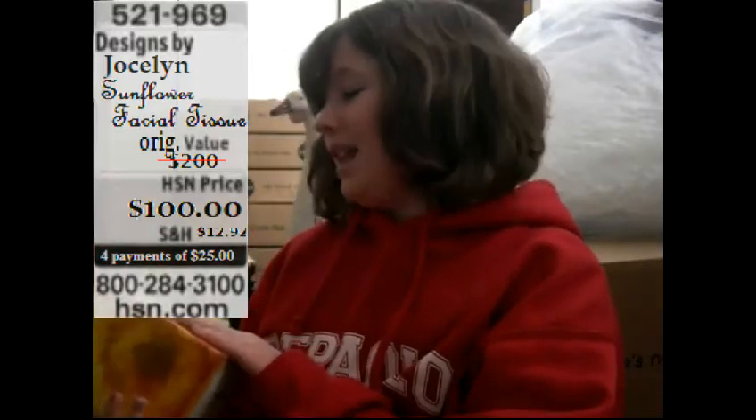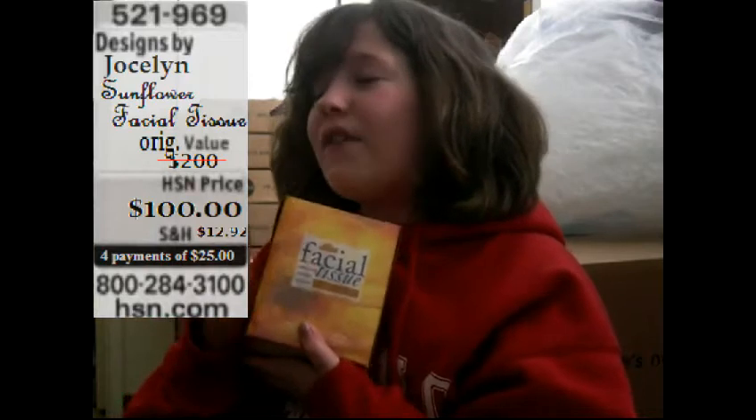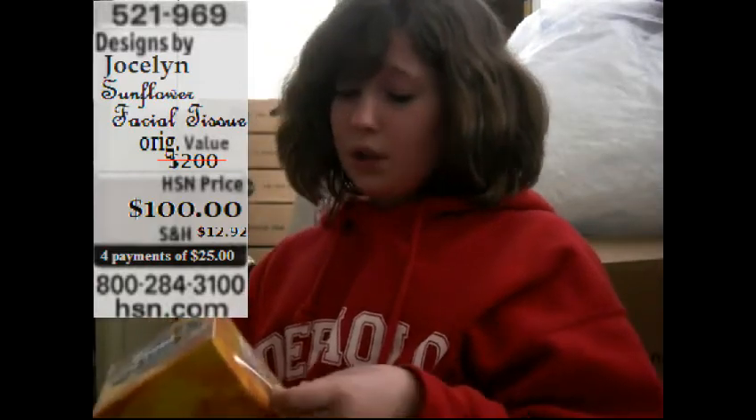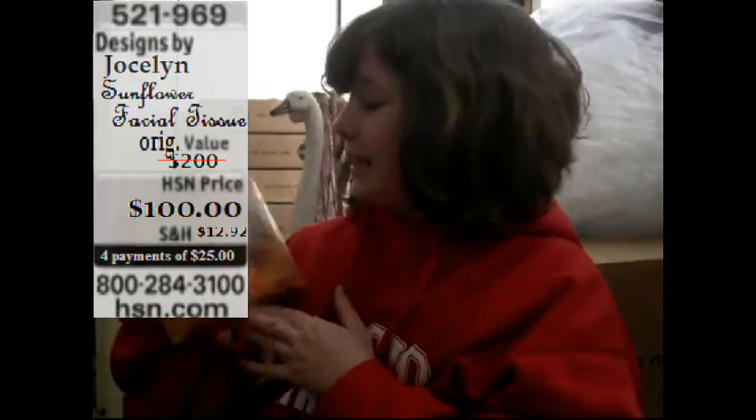I'm going to buy them as soon as I get off this show. Next time I have a cold, I am going to love these tissues. They were $200, but now they're only $100. That's four easy payments of $25, for a special time only. So you need to get these — they're the best tissues I have ever used.